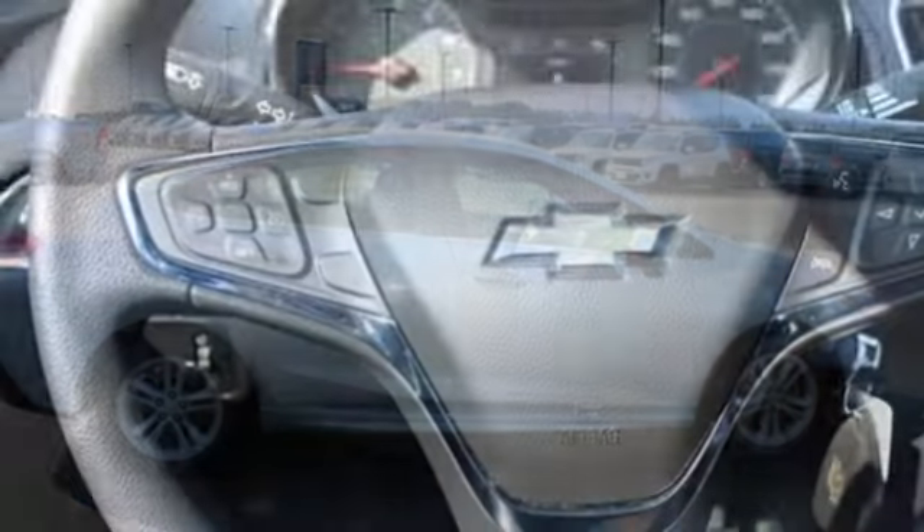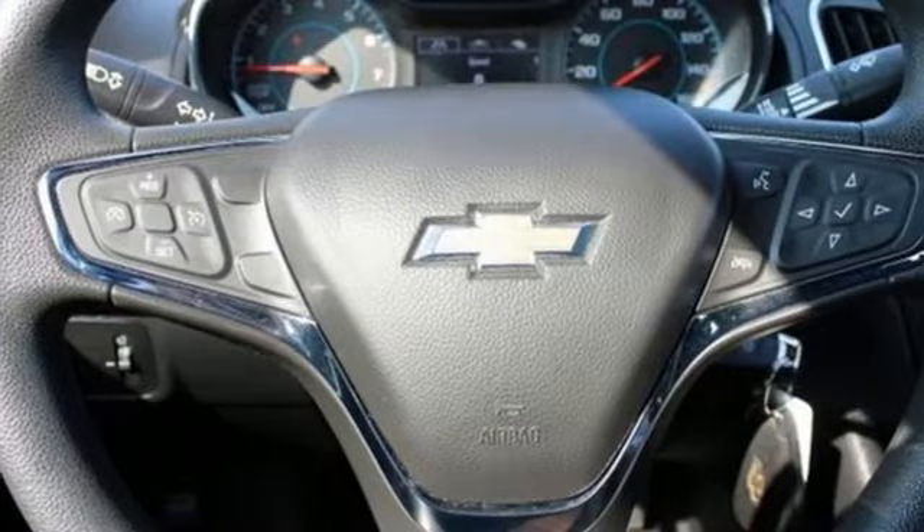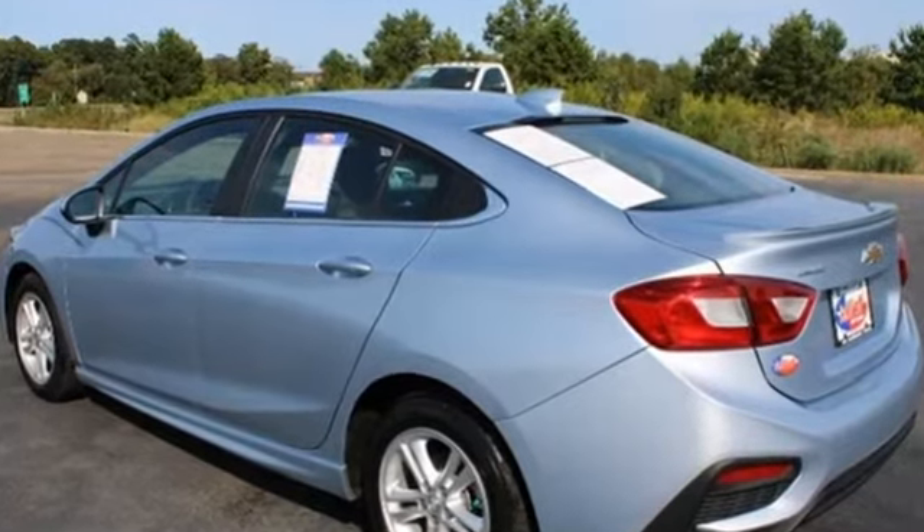AutoWeek explains the Cruze symbolizes the progress that GM is making to sort out its engineering fundamentals, product quality, and global manufacturing plan.